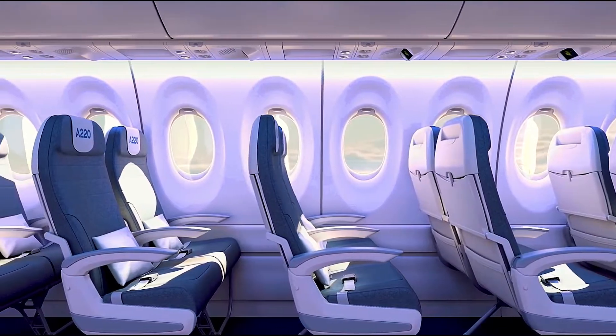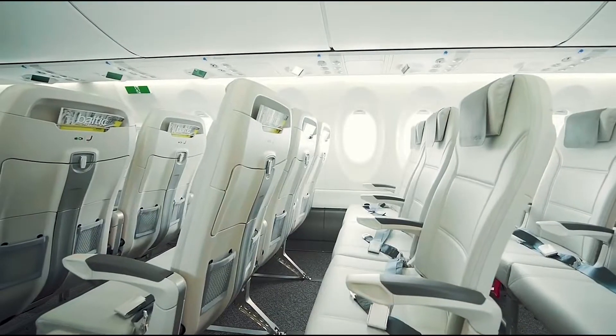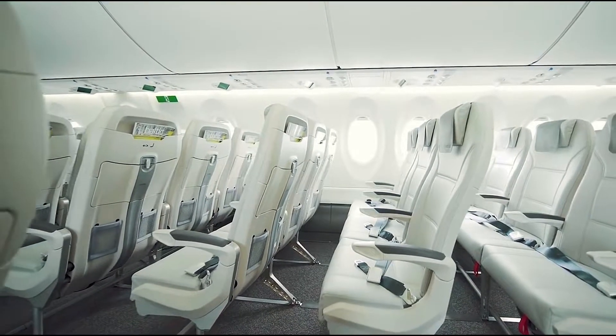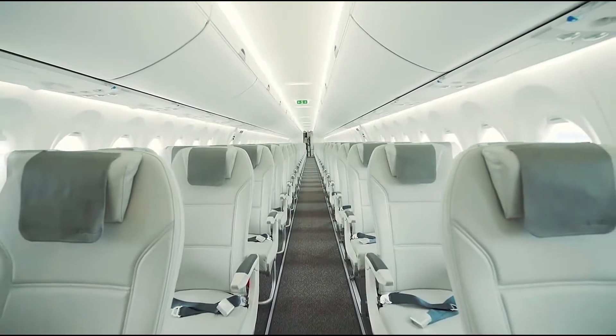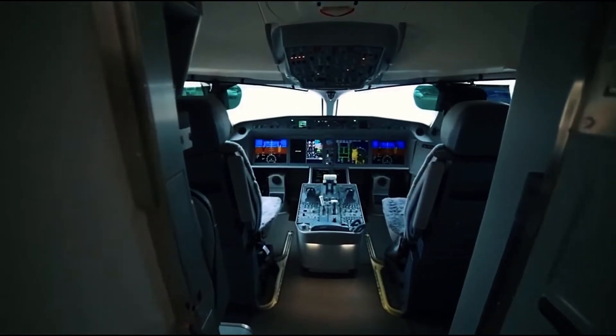With the A220, Breeze is giving its passengers the widest cabin, highest ceiling, largest windows, and largest overhead stowage in this class, while still managing to burn 30% less fuel with half the noise footprint of past generations with new power upgrades.